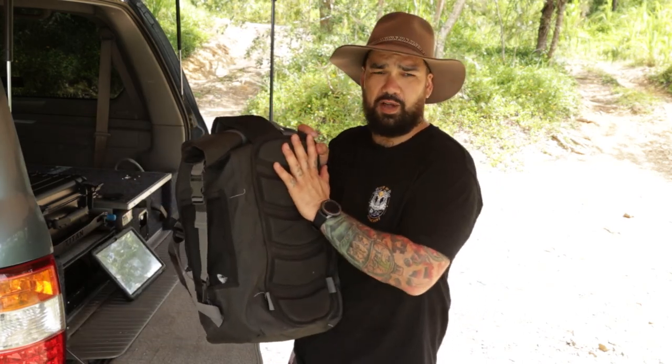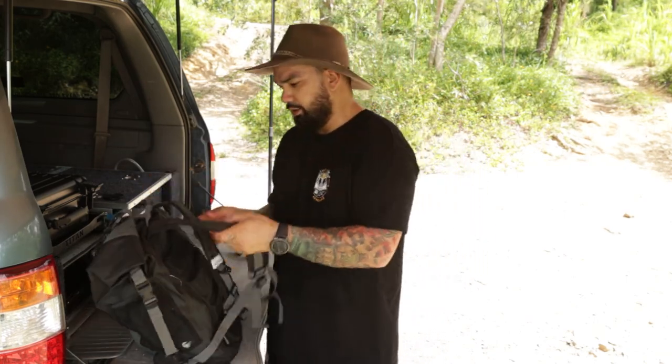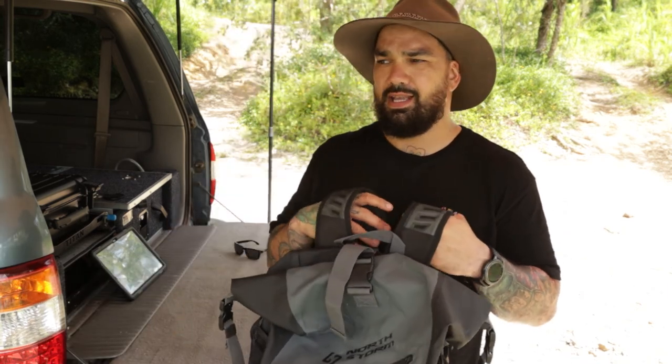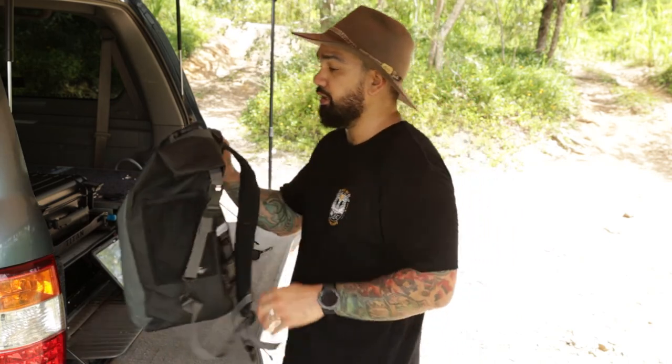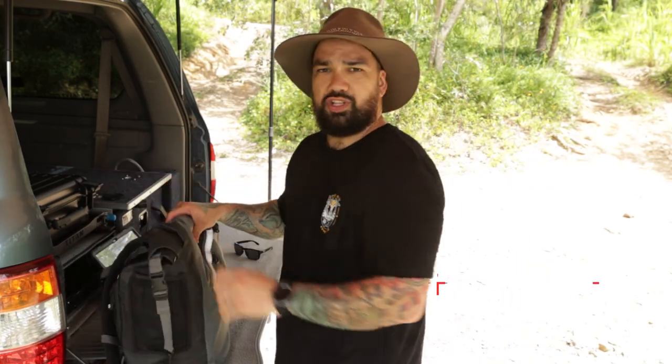It does have pads on the back which makes it so nice and comfortable to carry even when you fully load it up, and the straps are really comfortable as well. I've worn this thing in so many different places and situations and I've never had to feel like my gear was jeopardized. I use it as a camera bag, but you can really use it for anything — it's great for adventures.